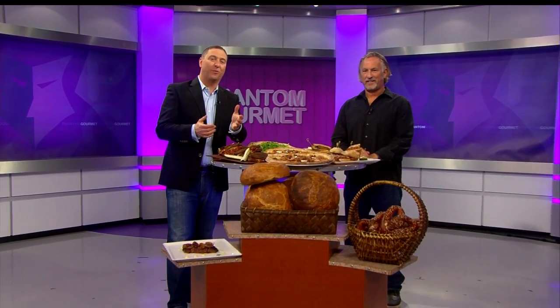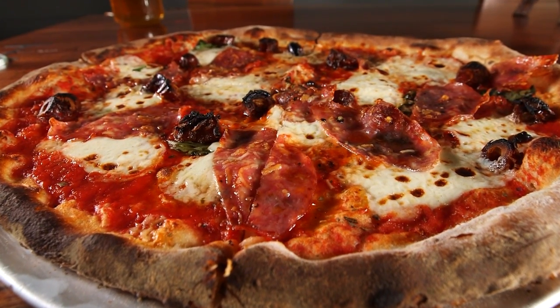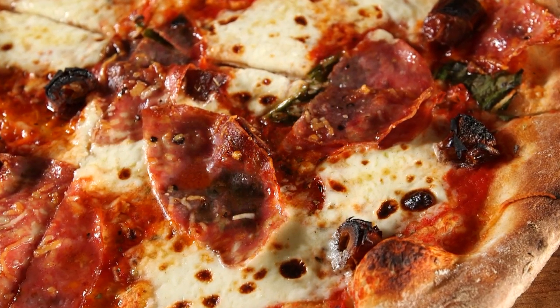Let's take a slice out of the When Pigs Fly Pizzeria with Ron Siegel. Ron, you've got about a dozen specialty pies at the pizzeria at any time — some are pretty traditional, some are pretty creative. I want to start with one of the creative ones: a pizza that has dates and soppressata on it. Explain to me the flavors and what's going on.